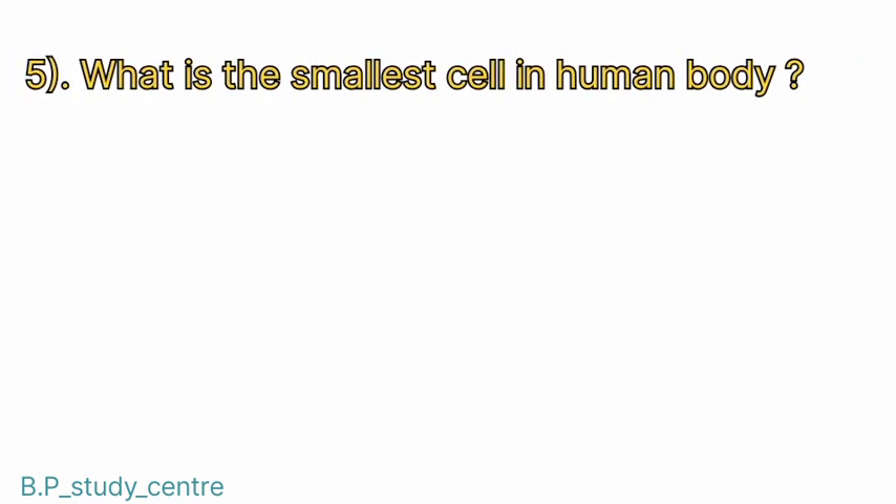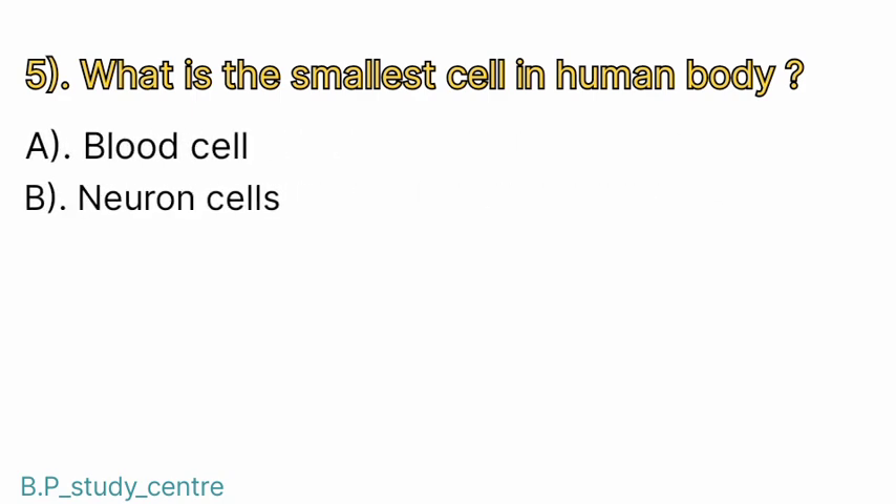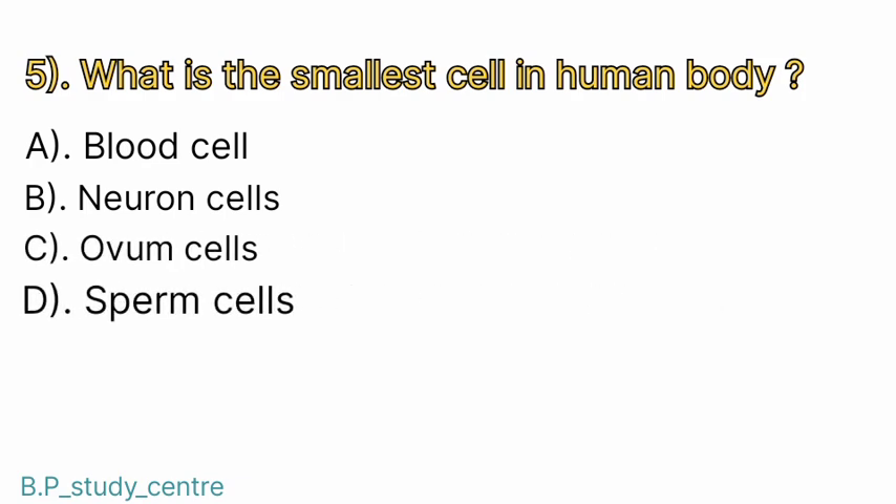Question number 5. What is the smallest cell in the human body? Answer: D. Sperm cells.